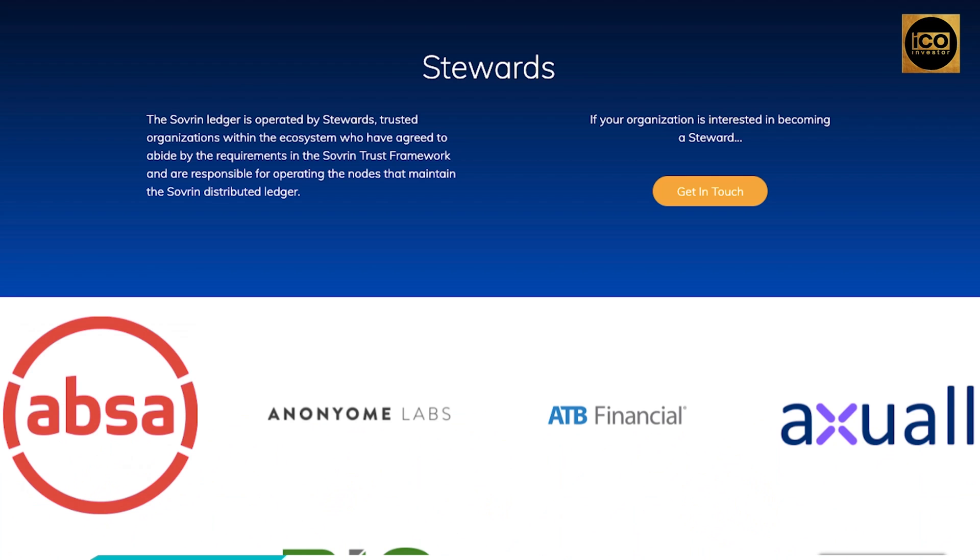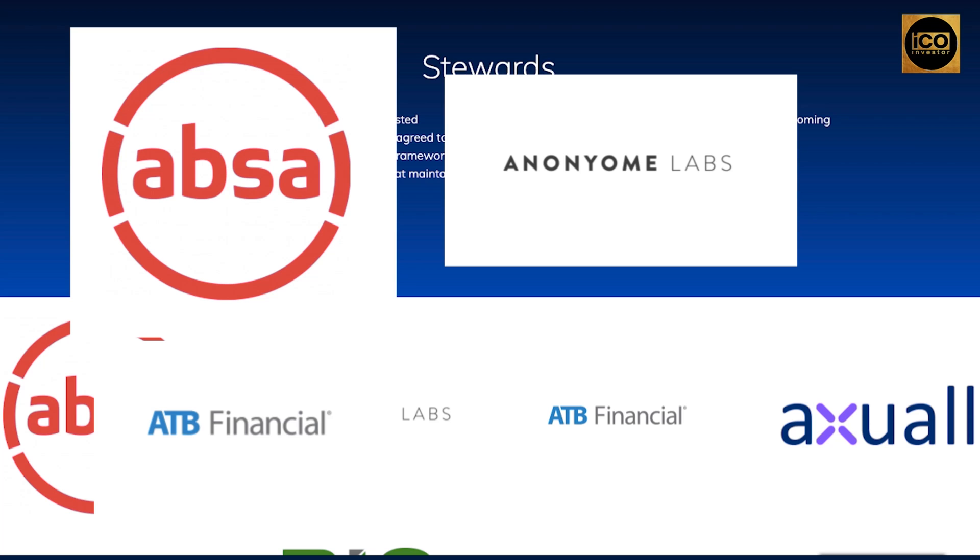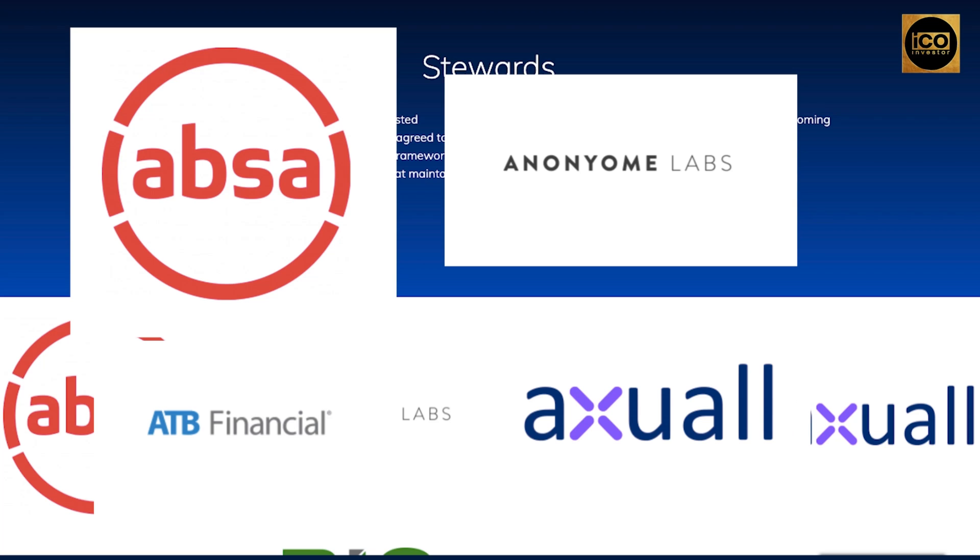The sovereign ledger is operated by stewards — trusted organizations within the ecosystem who have agreed to abide by the requirements in the sovereign trust framework and are responsible for operating the nodes that maintain the sovereign distributed ledger. Here are some of the stewards in Sovereign: ABSA, Anonium Labs, ATB Financial, Axuall, and many more.